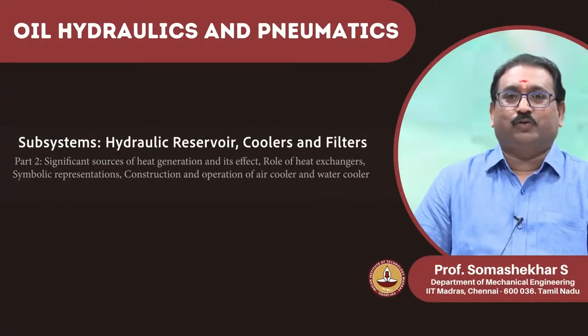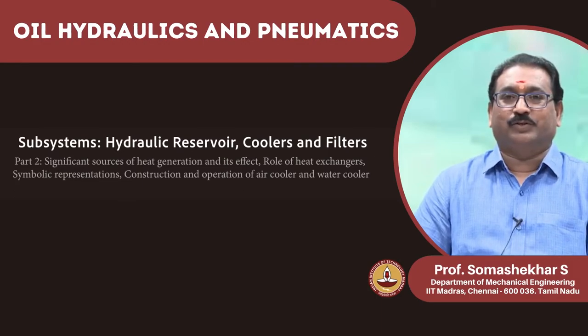My name is Soma Shekhar, course faculty for this course.